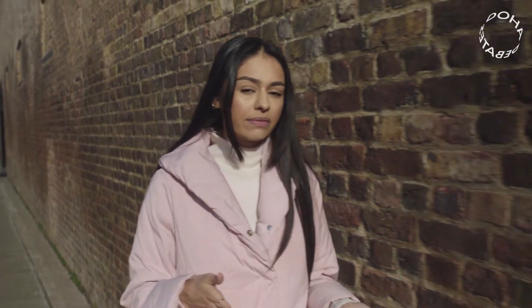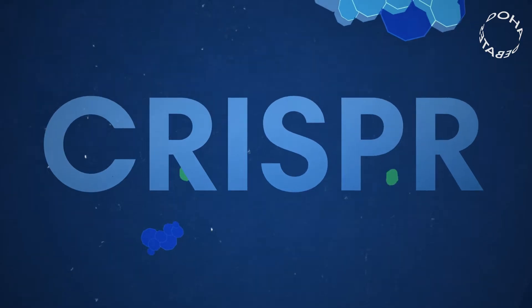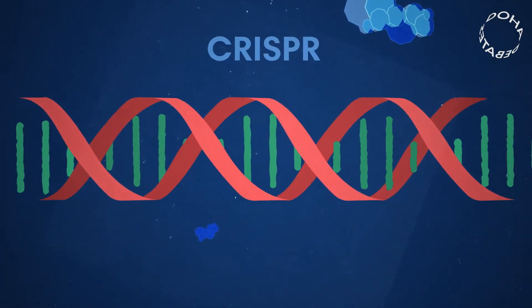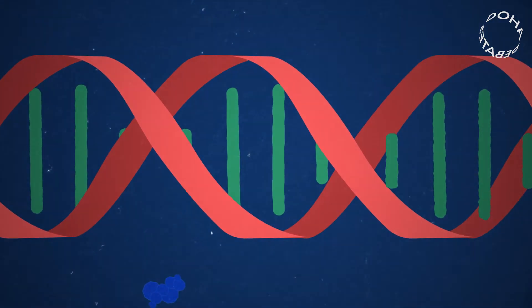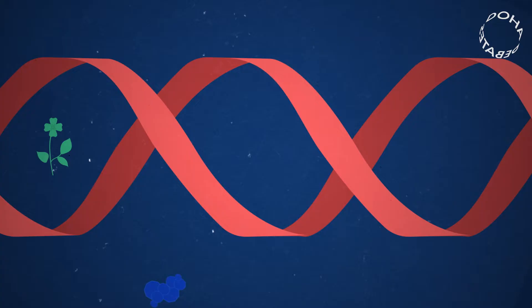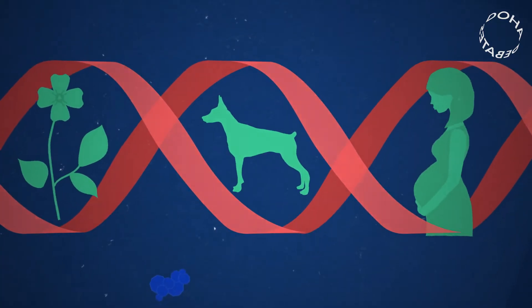We might be several decades away from making those types of decisions, but the technology that would allow us to edit DNA is already here. It's called CRISPR. Every living thing is composed of its DNA, so CRISPR could be used to control what genes get expressed or delete undesirable traits in any plant, animal or human.